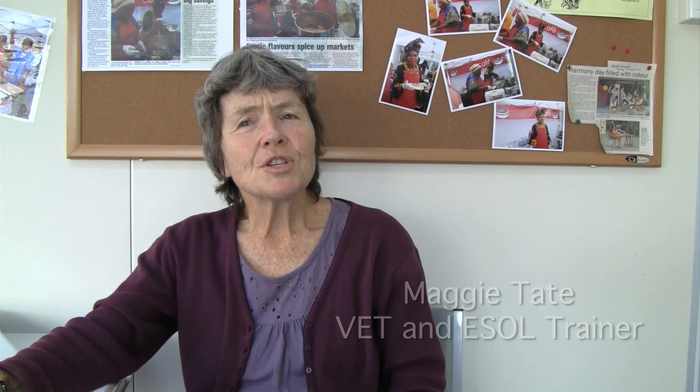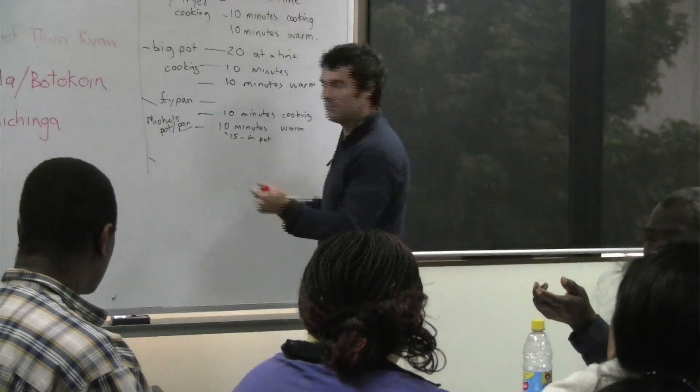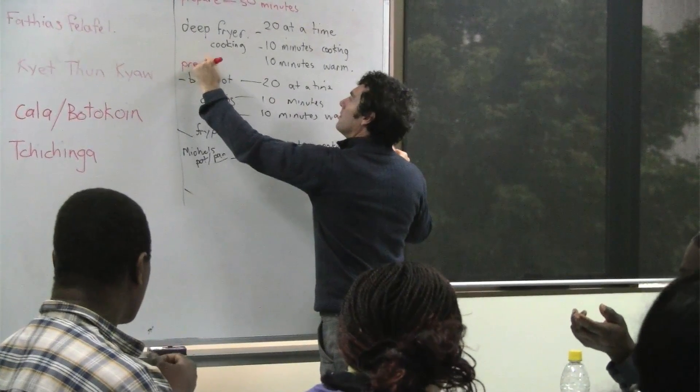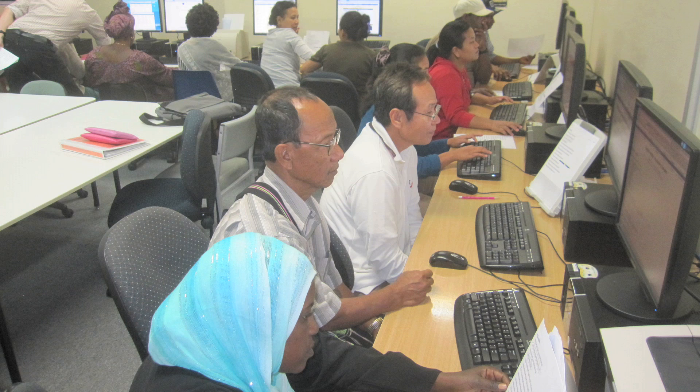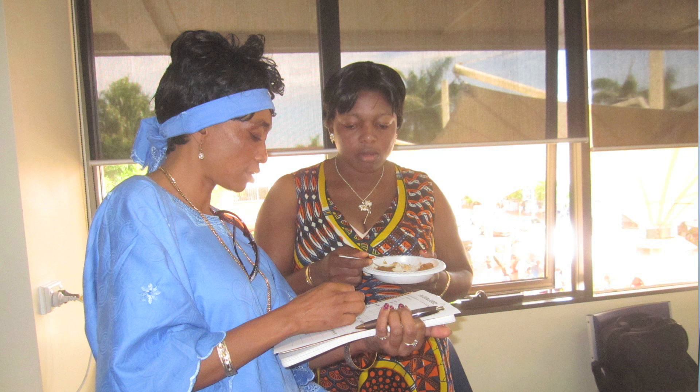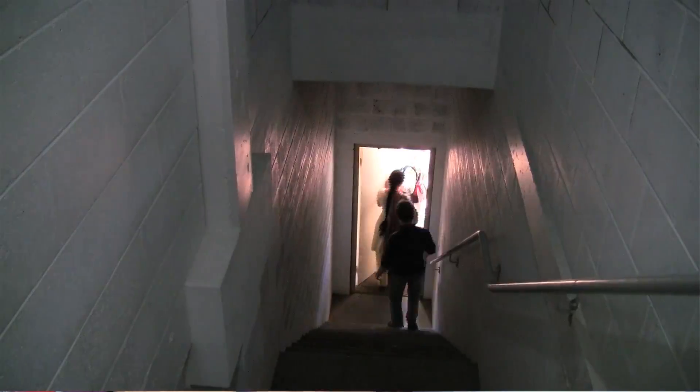We wanted to deliver English as well as some vocational units that would help the students out there in job seeking. We've linked Certificate II in Spoken and Written English — which is a full certificate course with seven units — two OHS units, two food safety units, and communicating in the workplace, customer service, and producing simple word processing documents. We're also specifically teaching the vocabulary, language, and concepts that are needed in these vocational units, so they've tied in quite well in some ways.